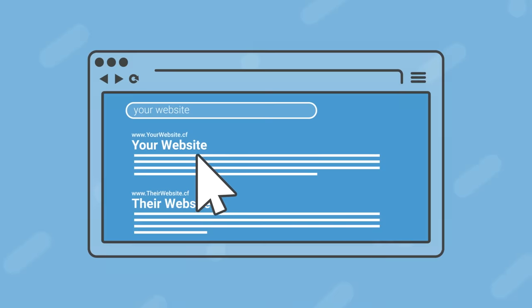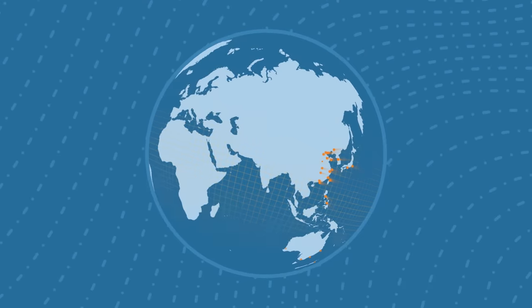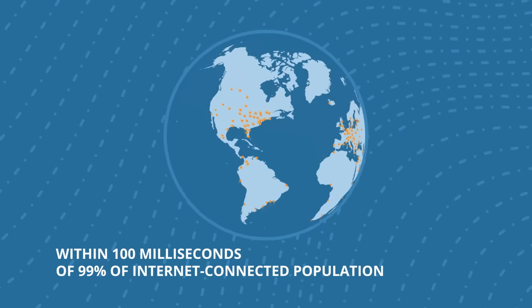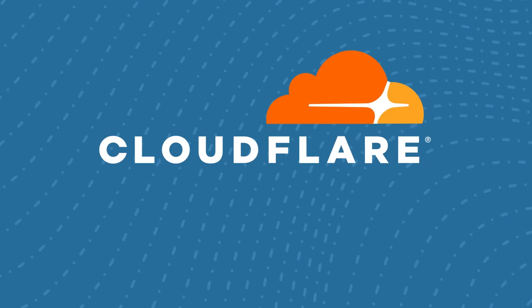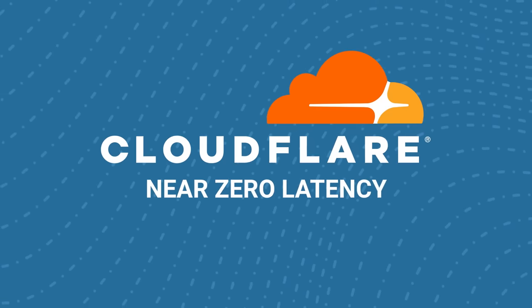For your website or application to make a great first impression, it has to load quickly. Cloudflare's network spans hundreds of cities, operating within a hundred milliseconds of 99% of the world's internet-connected population. This scale has made Cloudflare the world's fastest authoritative DNS, and allows the network to cache and serve content at the network edge with remarkably little latency.